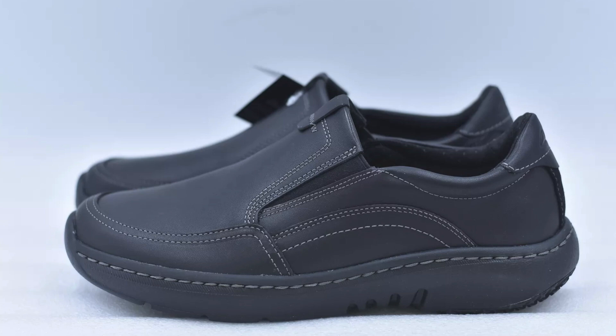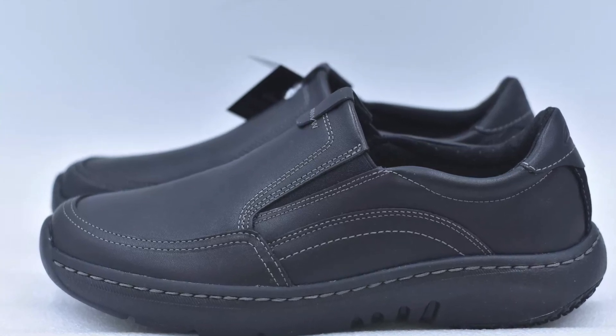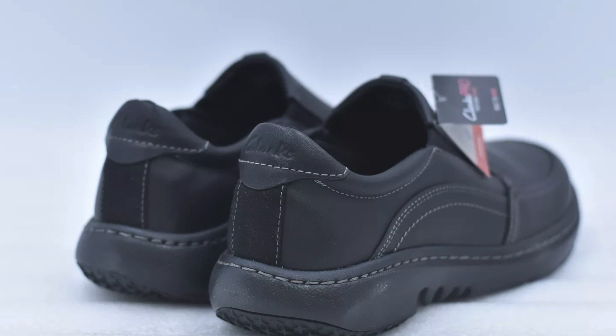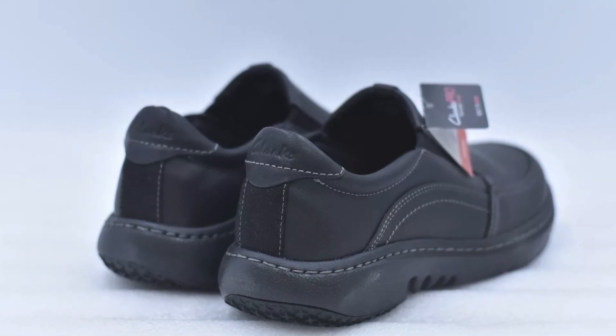These durable work sneakers are designed to keep you comfortable during long hours on your feet, thanks to their super lightweight, impact-absorbing EVA midsoles and anatomic multi-density contour cushion footbeds that offer expert arch support.